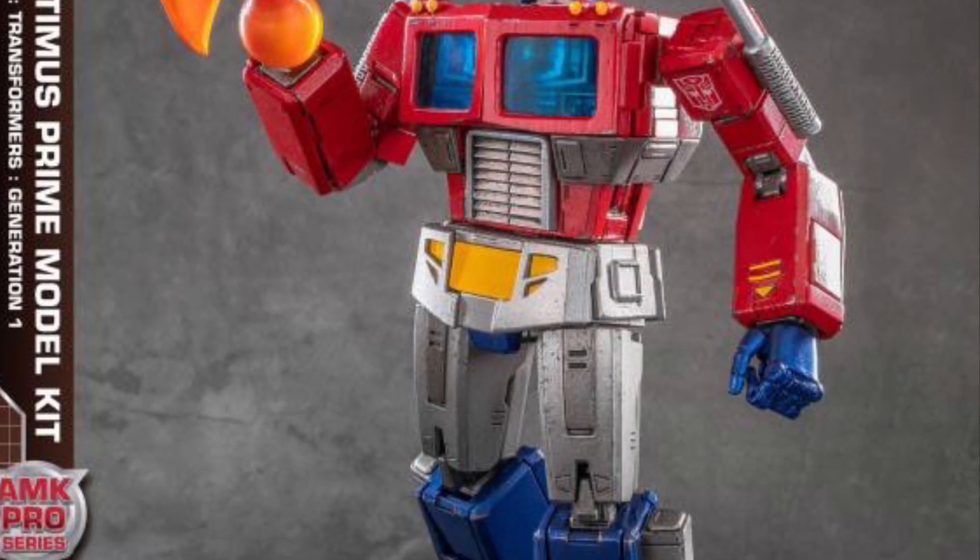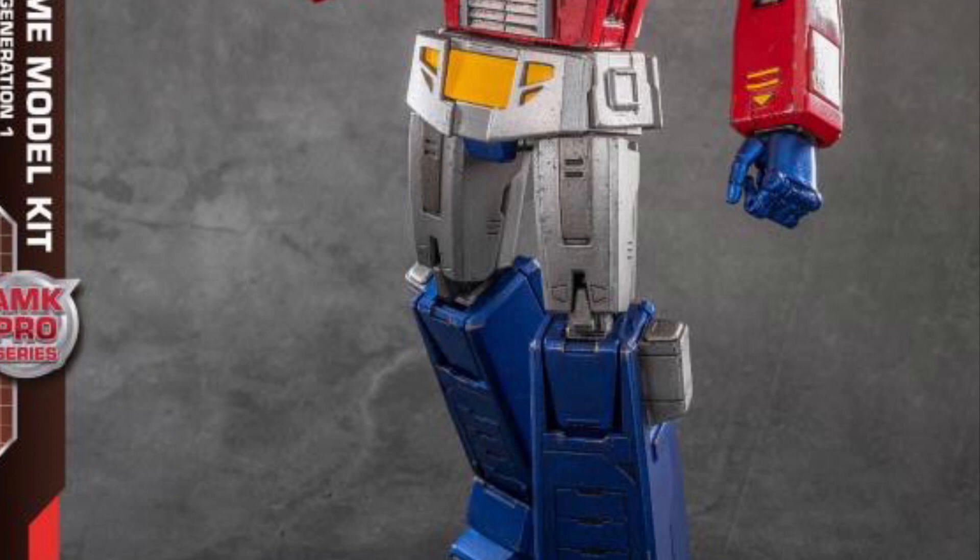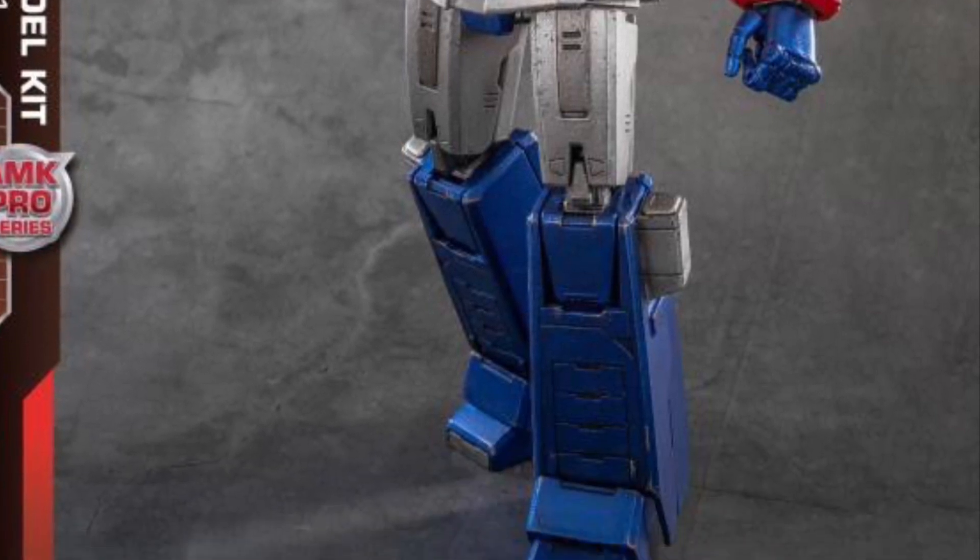Like his head sculpt — I don't like the statues, action figures, or any model kits of Optimus Prime where his head's too small.